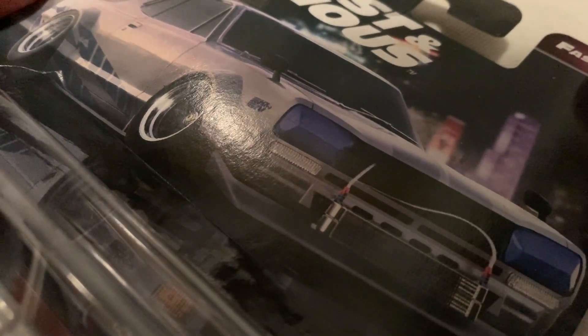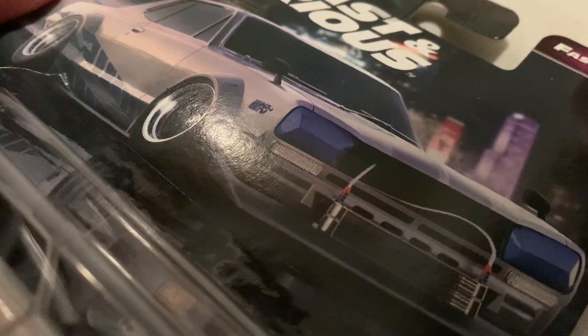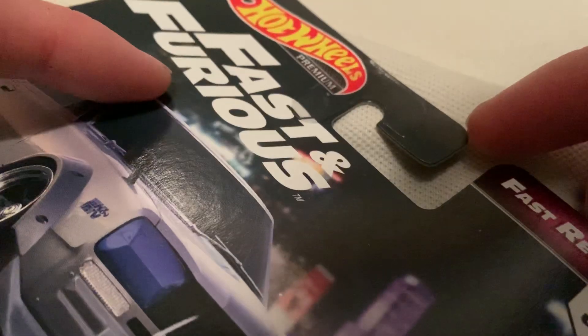Hey YouTube, it's me Julien. Here's the Nissan Skyline HT2000 GTX — pretty long name there, but it's probably the Fast and Furious car from the premium line of Fast and Furious.